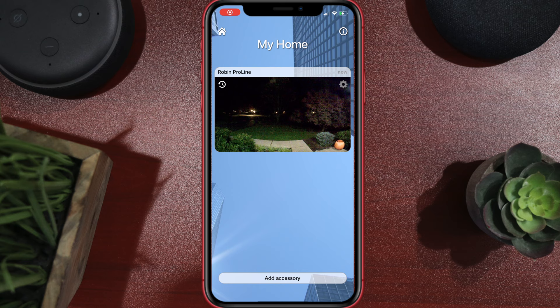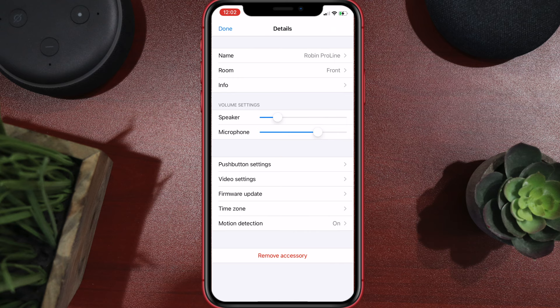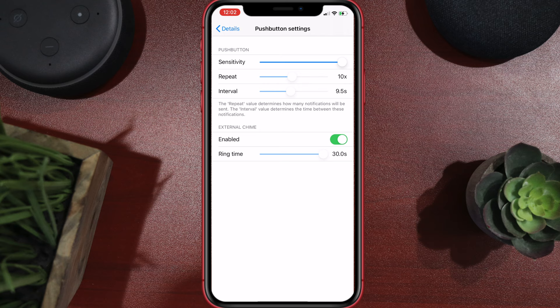Jumping into the Robin app, it does have a couple of additional settings you won't find in the Home app. You can adjust the speaker level and the microphone level. You also have push button settings where you can set the button sensitivity, how many times you want it to ring, and the interval between rings. If you have an external chime, you can enable that here and set the ring time. I asked for questions on my community page and social media, so hopefully I answered everything — but if not, let me know down below.